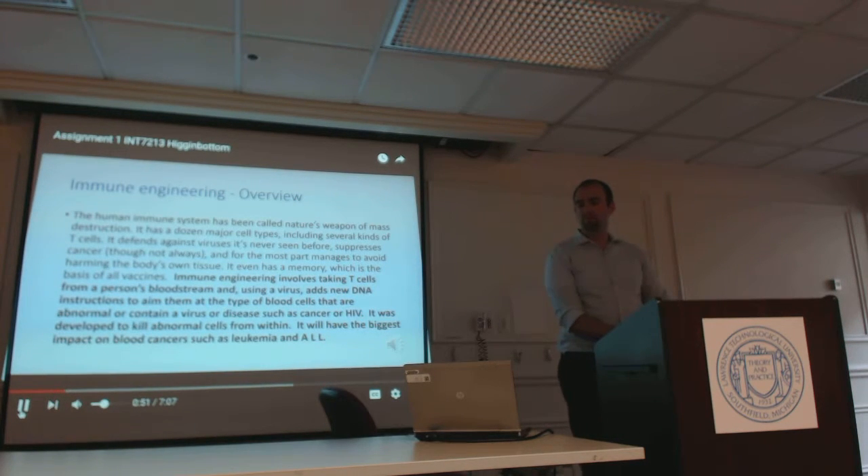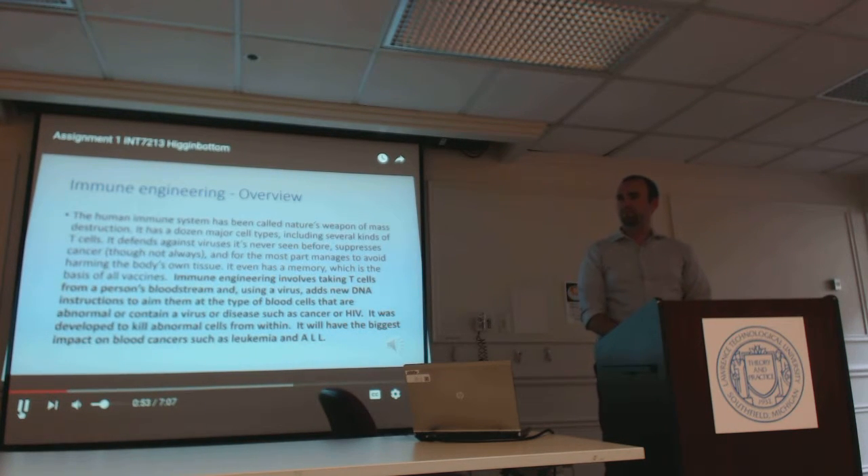The human immune system has been called nature's weapon of mass destruction. It has a dozen major cell types including several kinds of T cells. It defends against viruses it's never seen before, suppresses cancer — though obviously it can't always do that — and for the most part manages to avoid harming the body's own tissue. It even has a memory, which is the basis of all vaccines.